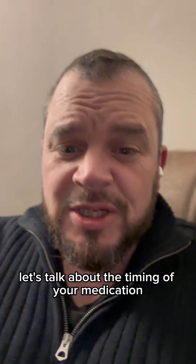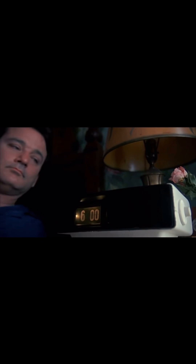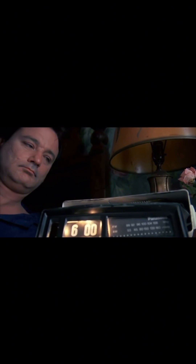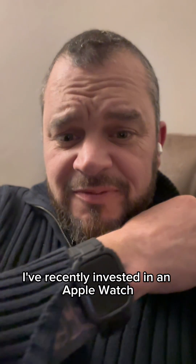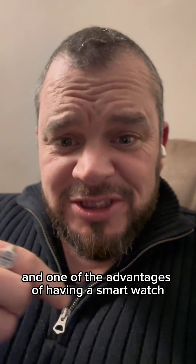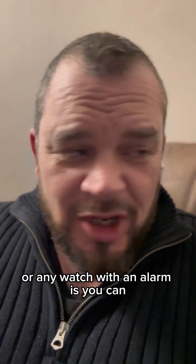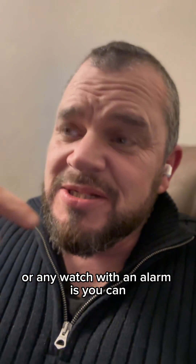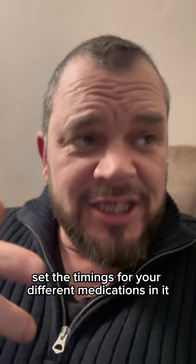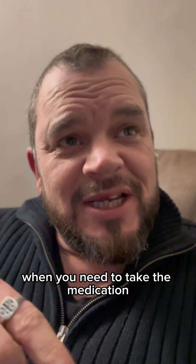Let's talk about the timing of your medication for Parkinson's. I've recently invested in an Apple Watch — other smart watches are available. One of the advantages of having a smart watch or any watch with an alarm is that you can set the timings for your different medications and it vibrates on your wrist when you need to take the medication.